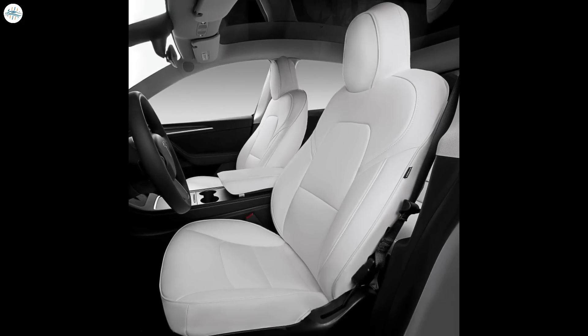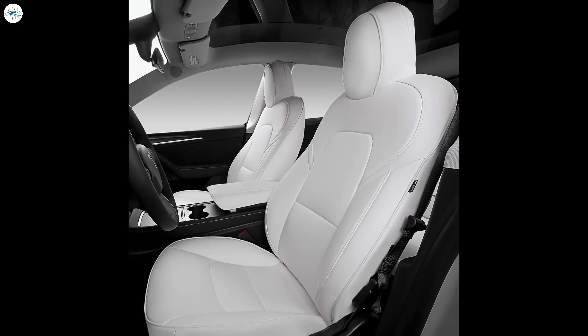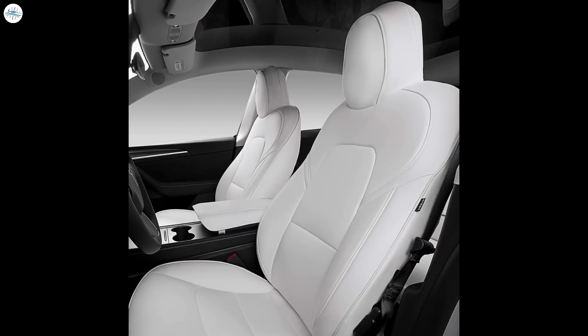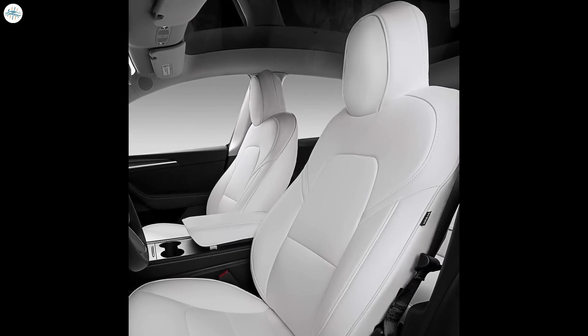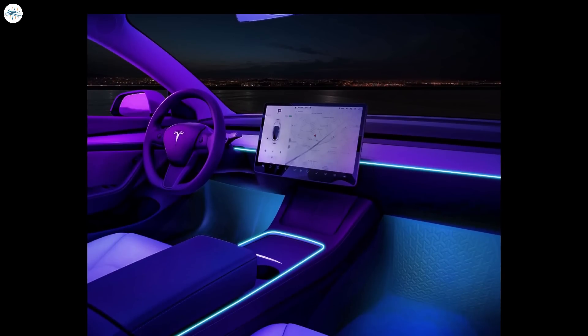Additionally, the 2024 Model 3 comes with ventilated front seats, a luxurious addition that enhances driving comfort. The seats feature perforations in the material and a fan system installed at the bottom, allowing air to flow up and over the driver and passenger's bodies, providing a pleasant and cooling experience during warmer weather. The interior is further upgraded with ambient LED lights, which can be adjusted to set the desired color and pulse rate, creating a soothing and relaxing atmosphere for both driver and passengers.